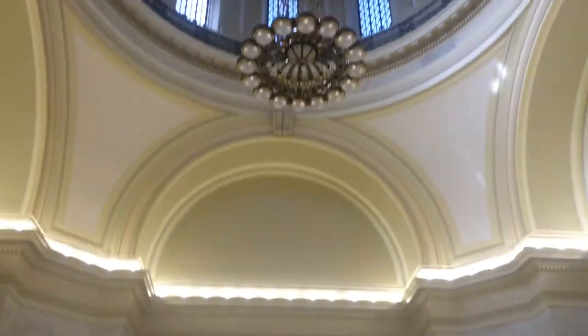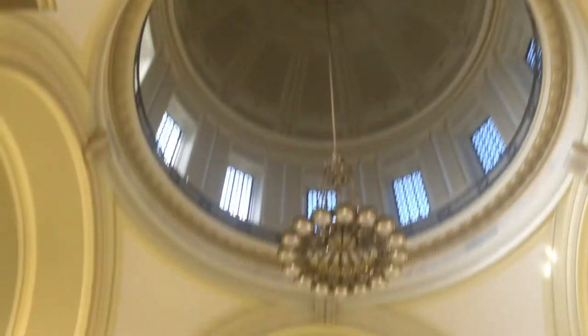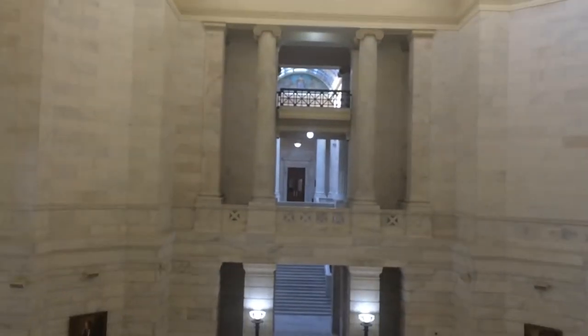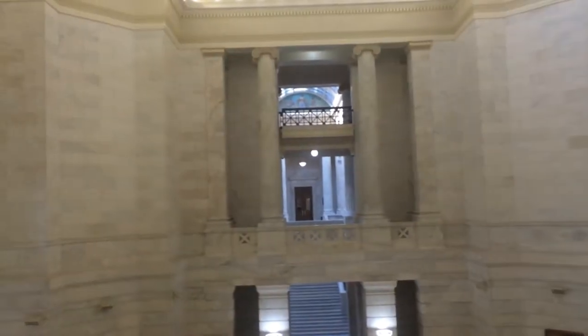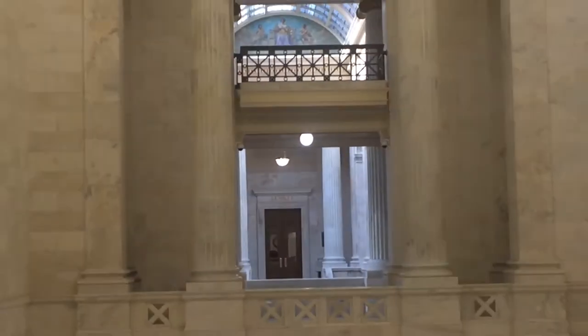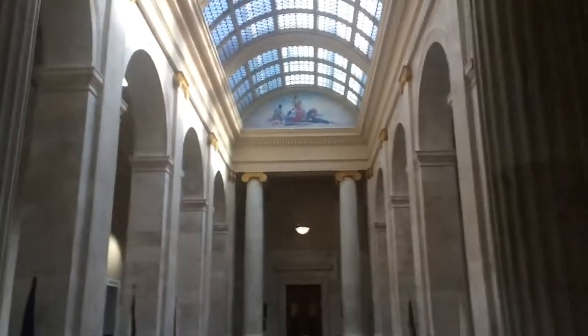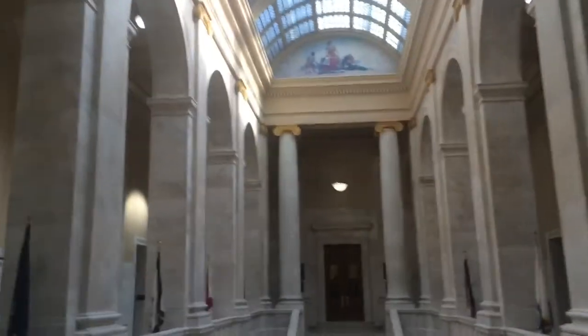This is part of the Arkansas Capitol. I'm on the third floor and this is where you can see straight over there — that is the Senate chamber. I'll take you around this beautiful, gorgeous building. It's a little marble. I'm so blessed that I get to come to work here.